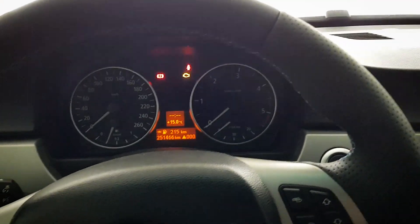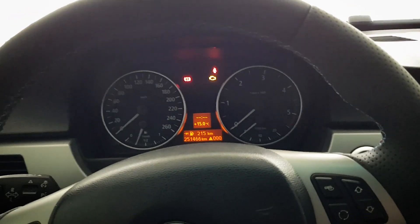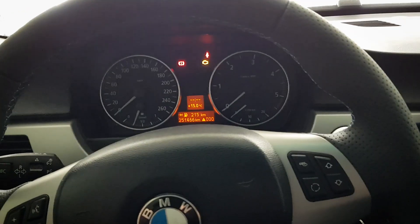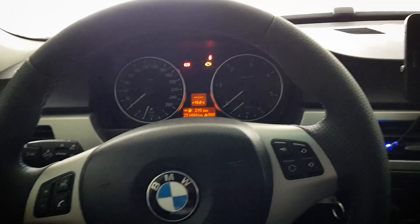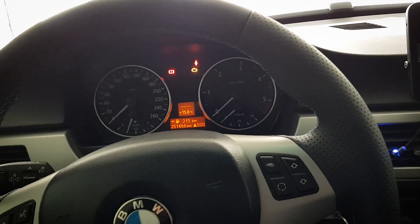I also noticed this is the original battery, so it's 14 years old. It's incredible how good these original batteries are on the BMW. But now since I want to buy a new battery, it's clear that I need one.